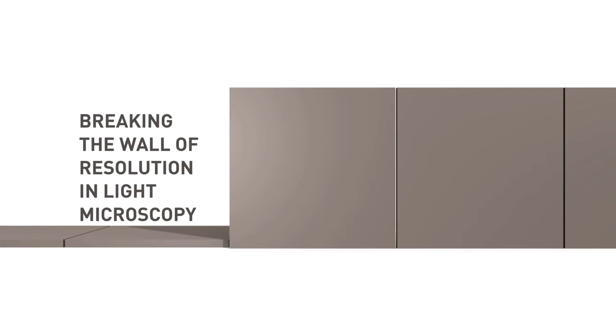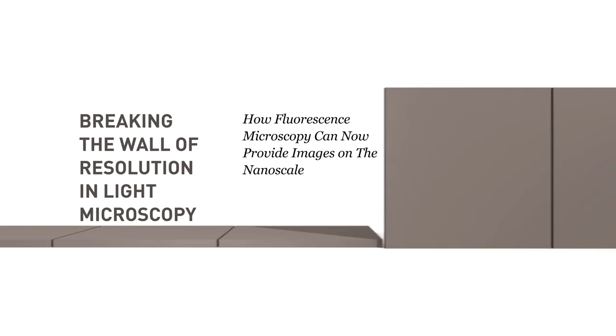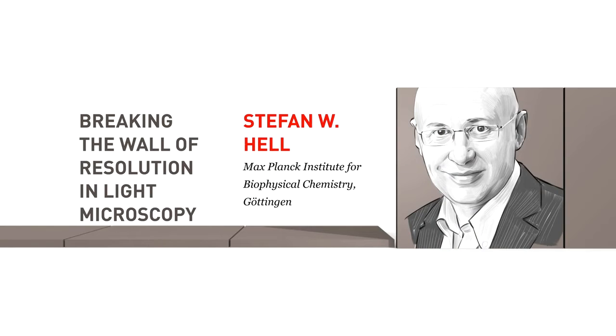Breaking the wall of resolution in light microscopy — how fluorescence microscopy can now provide images on the nanoscale. Stefan Hell, Max Planck Institute for Biophysical Chemistry, Göttingen. On the 9th of November 1989, I was in Heidelberg as a PhD student in physics. Having experienced communism in my childhood, I was very excited at seeing the wall come down.